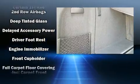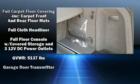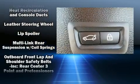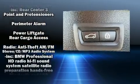BMW also prioritized safety and security with features such as head curtain airbags, ignition disabling, an emergency communication system, and four-wheel disc brakes with ABS.